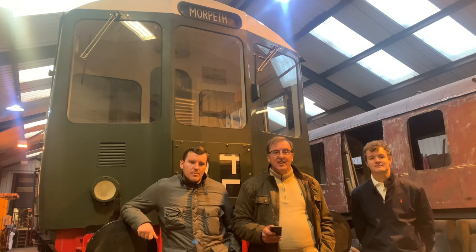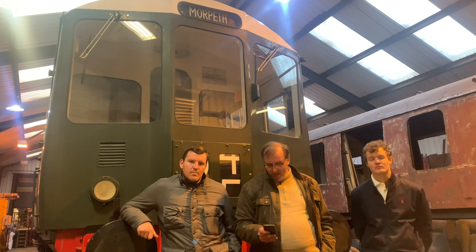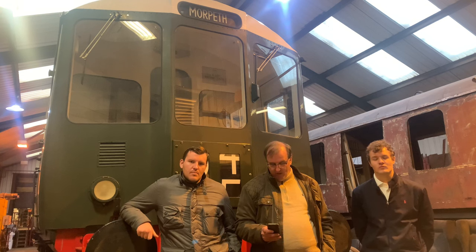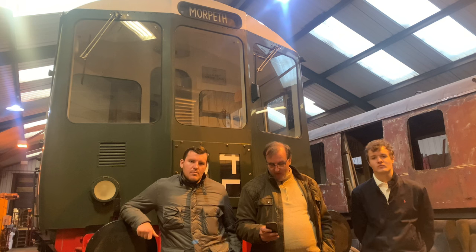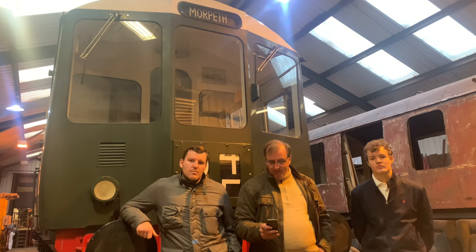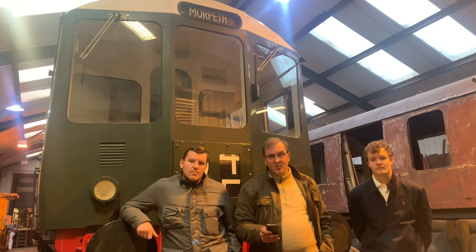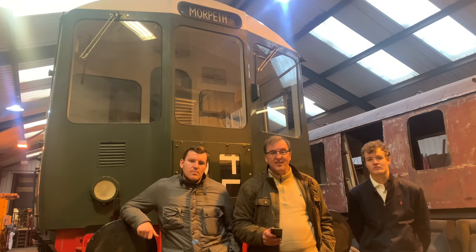Hello and welcome to Railcar Restorals on the Road, episode 2. We're at the North Norfolk Railway today, Weybourne Works, where we've come to see the work done by the Birmingham Railcar Work Group, led by Chris Moxon. We are currently in front of DTCL 56182 Trailer Car and we'll also be looking at Power Car 50479.